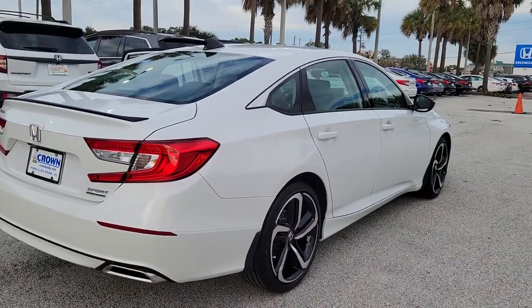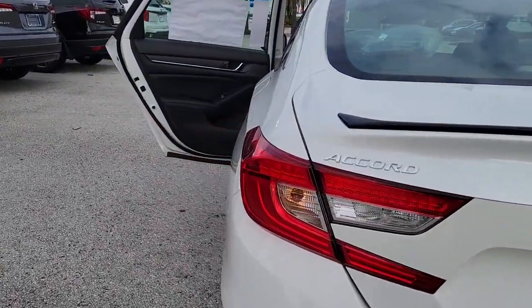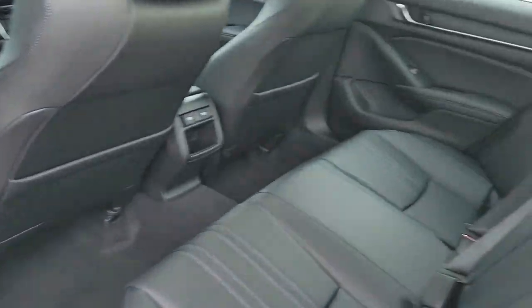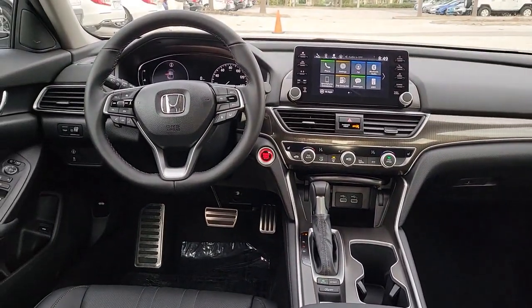These are just some of the great options this vehicle comes with: keyless entry, adaptive cruise control, lane keeping assist, power passenger seat, heated mirrors, fog lamps, dual zone AC, steering wheel audio controls, power driver's seat, and alarm.